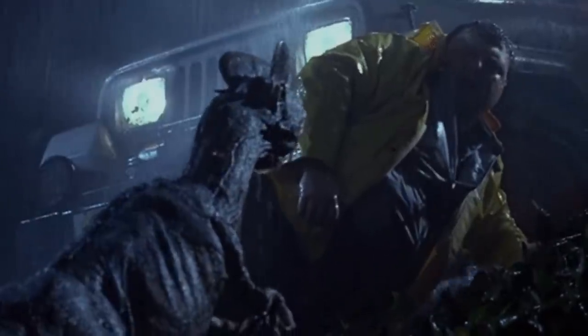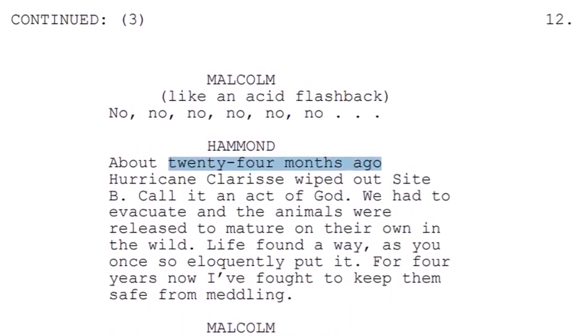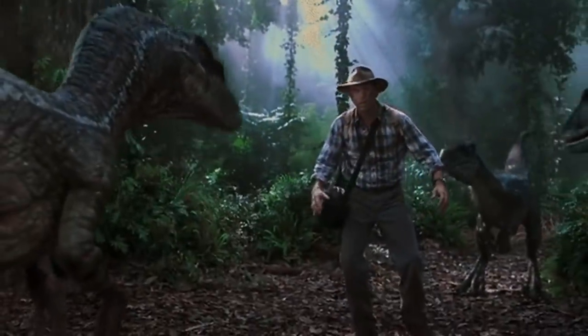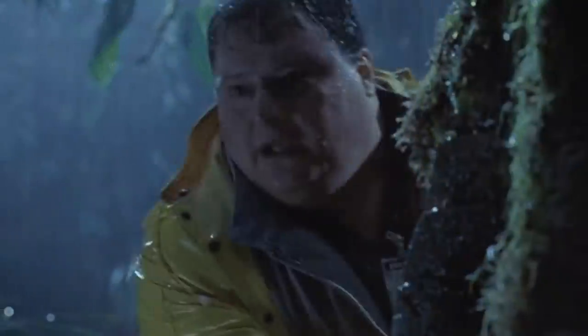Bottom line: when Jurassic Park was abandoned, the small population of dinosaurs on Isla Nublar would pretty much go untouched until the events of JP3 came and went. But the population of dinosaurs on Sorna would be exploited and sought after all the way back dating to 1997. So did Hurricane Clarissa take place in 95? Well, if you go by a Lost World script, then yes. But if you want something more tangible, then no. As of right now, looking at the movies by themselves, I just have the giant question as to what was going on on Site B after Jurassic Park happened and before the events of the second film.